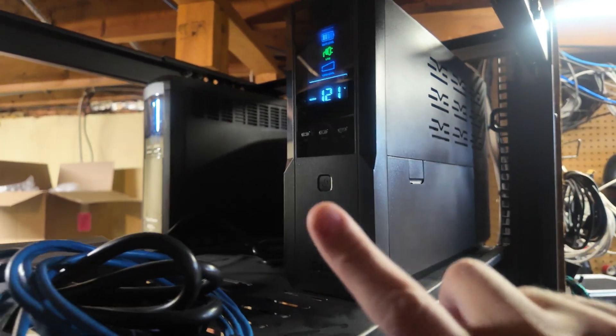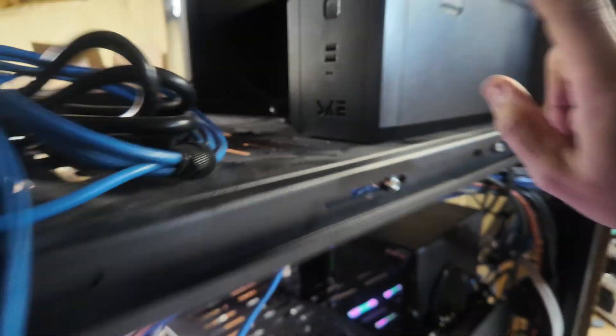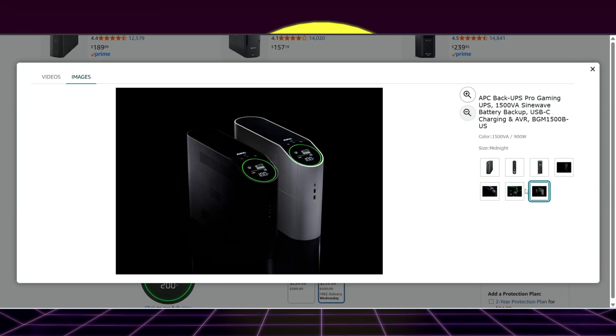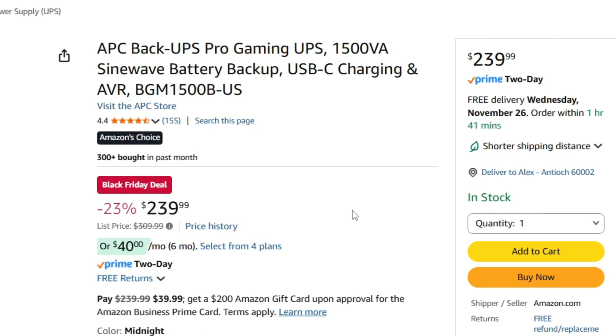Any good home lab has got to have battery backups. Really, anything that has data or sensitive information, you need a battery on it. APC has a new BackUPS Pro Gaming UPS — that's a 1500 VA, so around 900 watt max capacity. It looks really cool, obviously appealing to gamers. And for a little over $200, this is on sale from $310 down to $240.